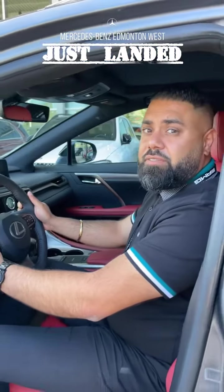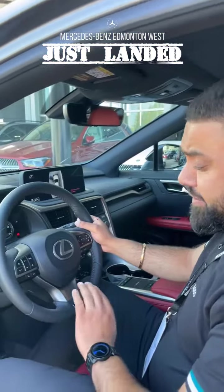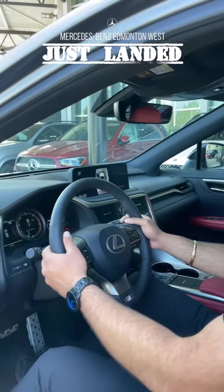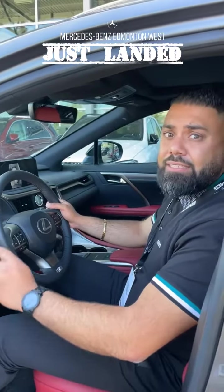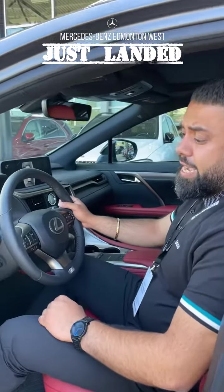So you've got that S-Sport Series 3 options in this vehicle. Lexus pretty much put all the options you can think of in here — you've got that S-Sport steering wheel with the paddle shifters, and that heads-up display where it projects all your information on your windshield.